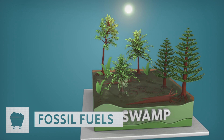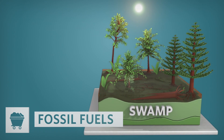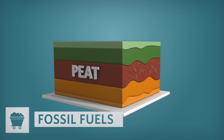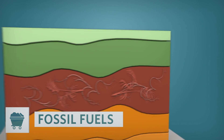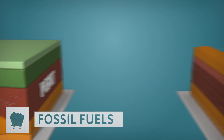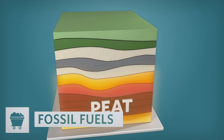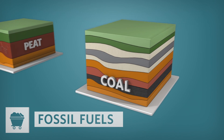Over time, dead plant material that once captured energy from the sun was deposited in swamps and then turned into peat, a dark brown soil-like material. The peat was slowly buried as more and more material was deposited over it, and over millions of years, it was transformed into coal by high heat and pressure.